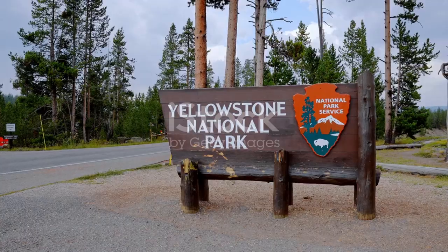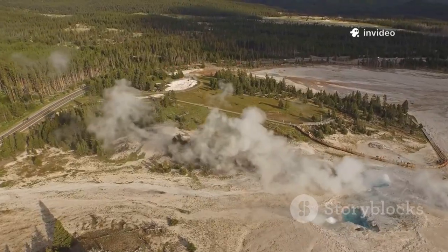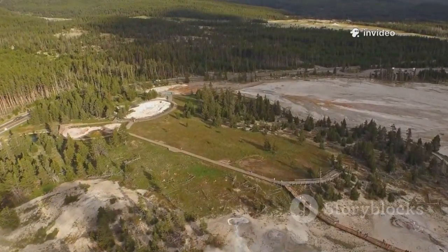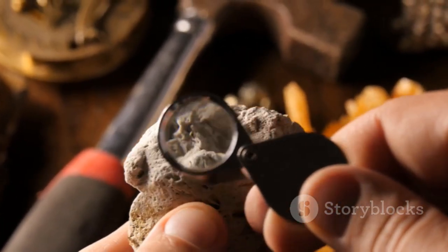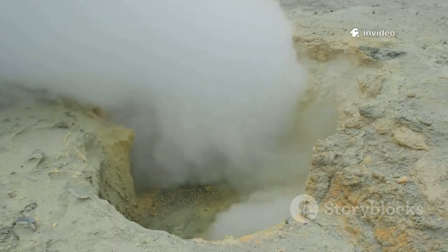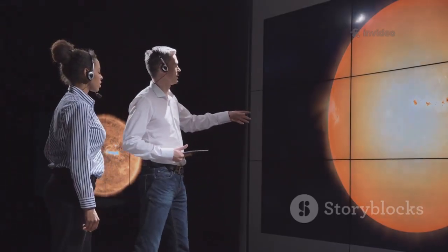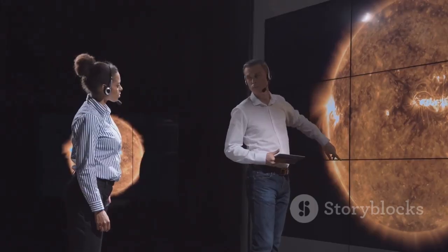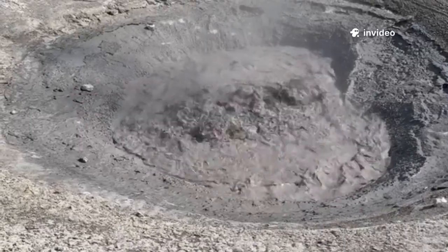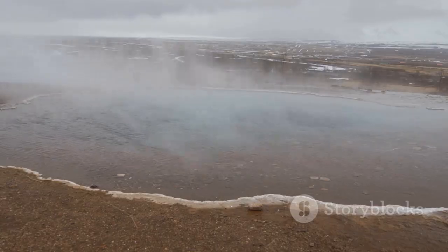Whenever Yellowstone makes headlines, talk of a supervolcano eruption follows. While Yellowstone has produced massive eruptions in the distant past, the 2024 hydrothermal explosions are unrelated to any supereruption risk. Scientists know exactly what warning signs to look for: intense shallow earthquake swarms, massive ground deformation, and dramatic changes in gas emissions — none of which are happening now. The park's current activity is well within normal ranges. The USGS estimates the chance of a supereruption in any given year is about 1 in 730,000 — extremely low. Hydrothermal explosions are part of Yellowstone's routine behavior; the real story is about surface steam, not magma on the move.